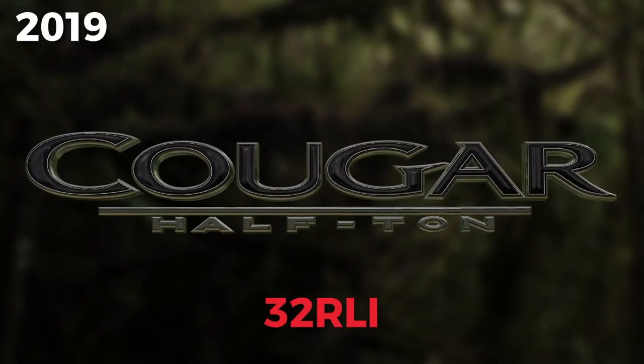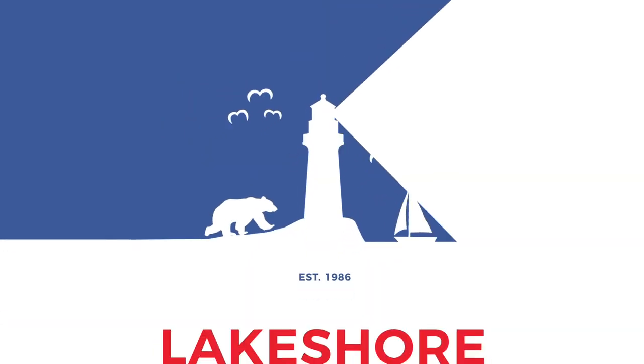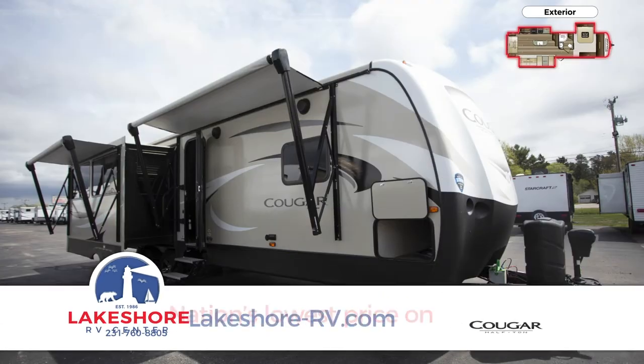Embark on family adventure with this 2019 Cougar half-ton 32 RLI travel trailer. Find yours today at Lakeshore RV Center.